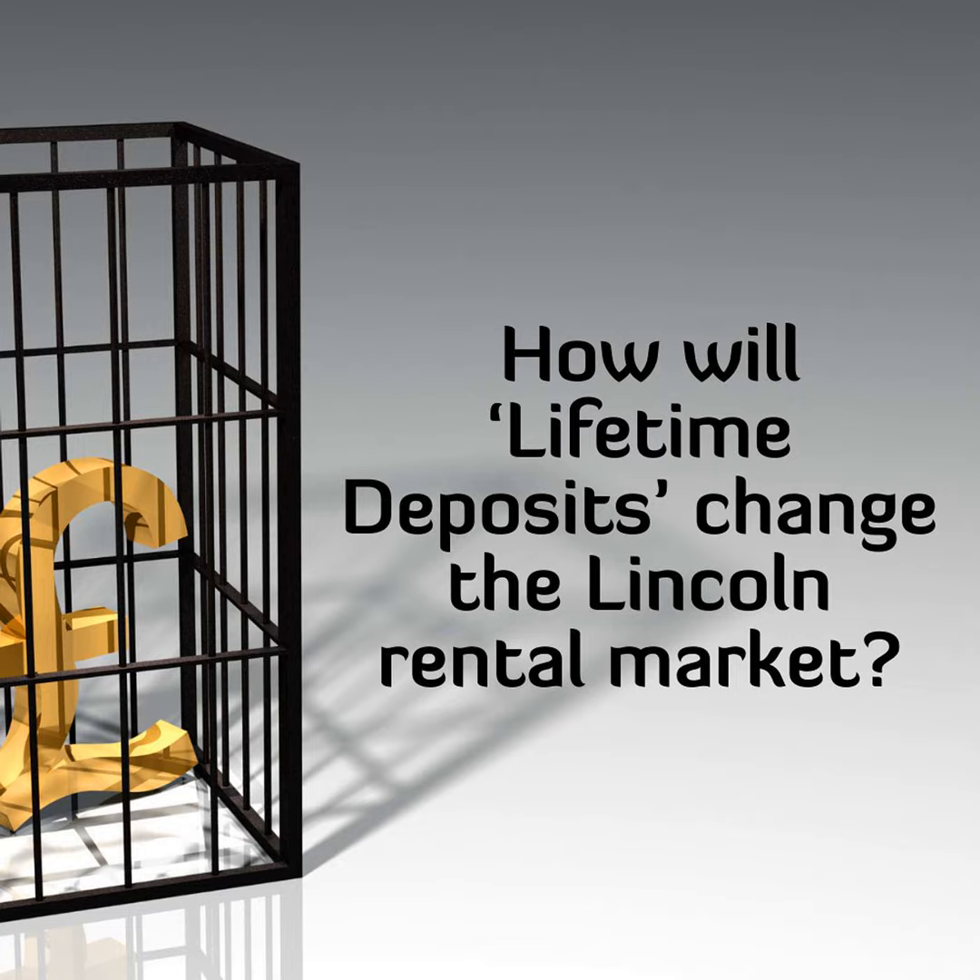With Lincoln tenants' deposits totalling £7,371,230, how will lifetime deposits change the Lincoln rental market?